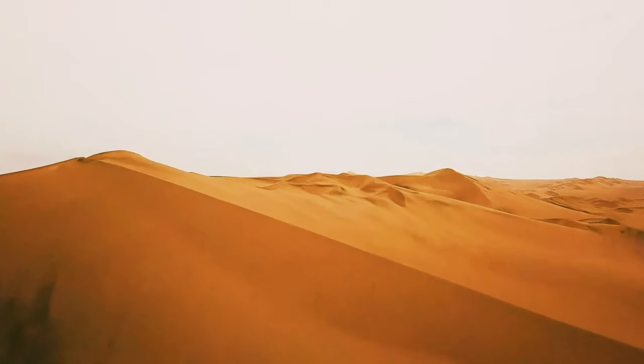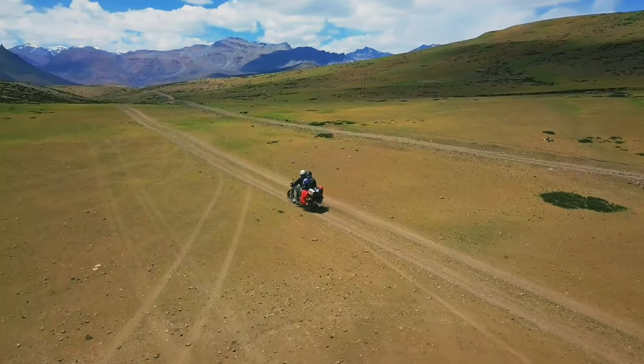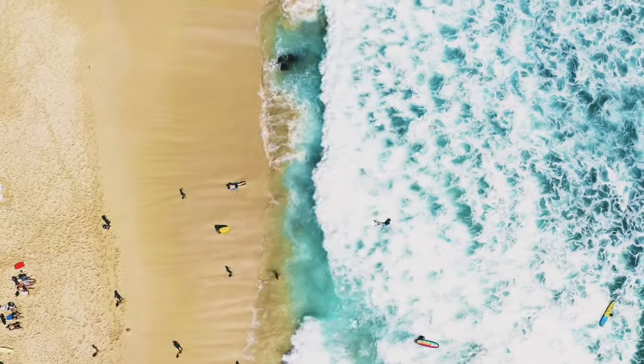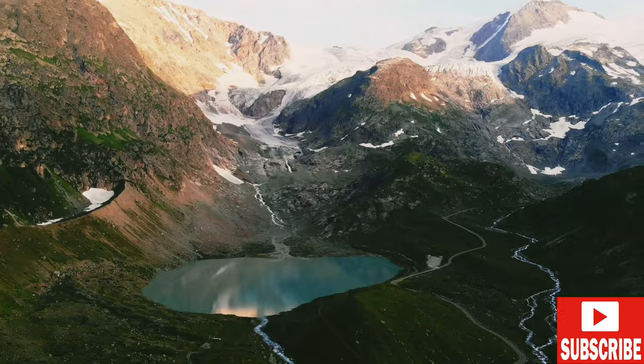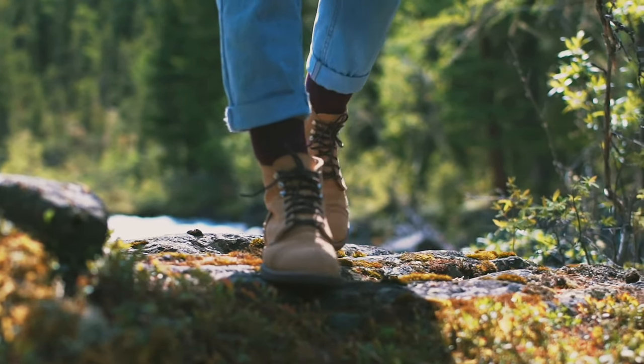This is Cabo Verde! Hello and welcome to another video. As promised in my Dublin vlogs, I promised I was heading off to an island off the west coast of Africa, and here I am. Today I am in Cape Verde, or Cabo Verde to the locals.